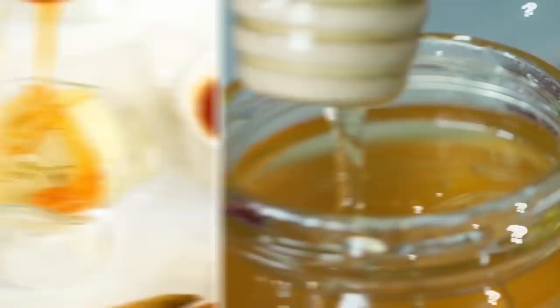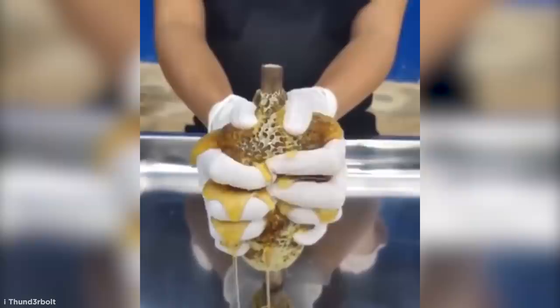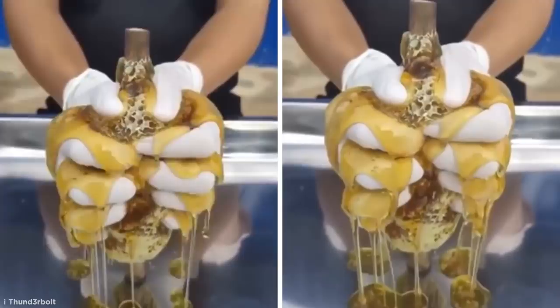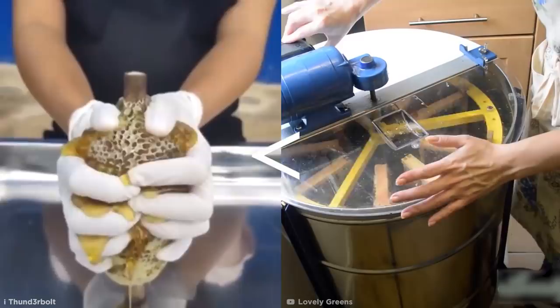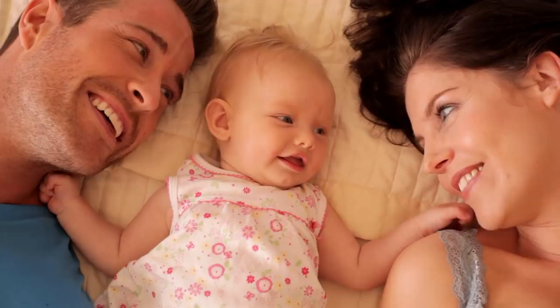Honeycomb is one of the sweetest treats known to man, but how often do you get to see one whole before it gets whizzed up and jarred for honey or used in ice creams? Have you ever seen something so strangely satisfying? Before you go squeezing to your heart's content, you should probably know that it totally destroys the honeycomb. For honey to be extracted properly, it is usually spun and filtered using an extractor before allowing it to settle and then bottling it up. It definitely requires a whole lot more patience than just crushing the comb with your bare hands.